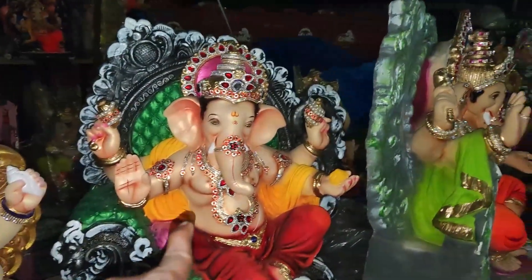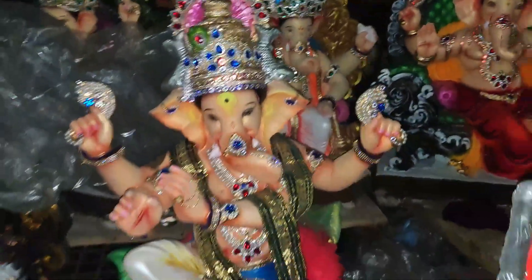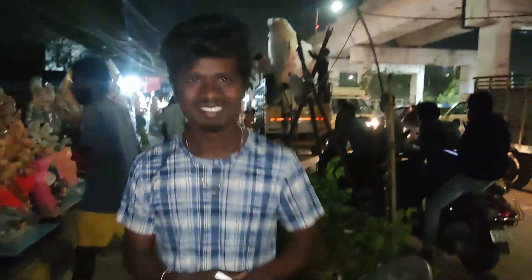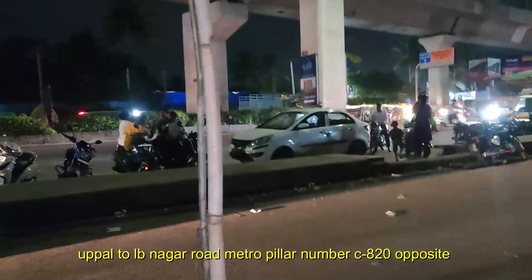Okay, here is a total of hundreds — the number 6,000 each money charge. For this, it is a total of 10,000. This is Ramadir's background. Pillar number C820, opposite direction.